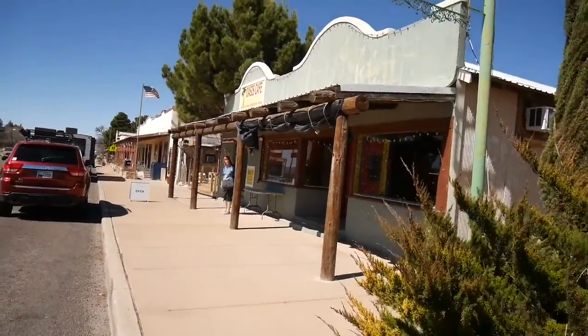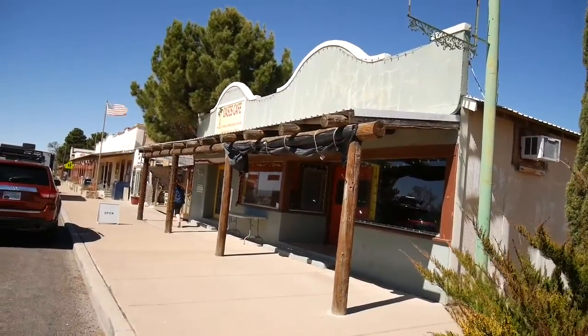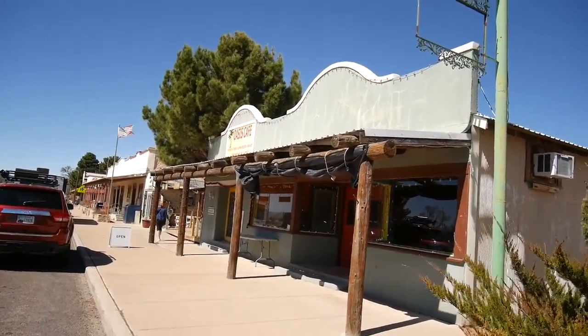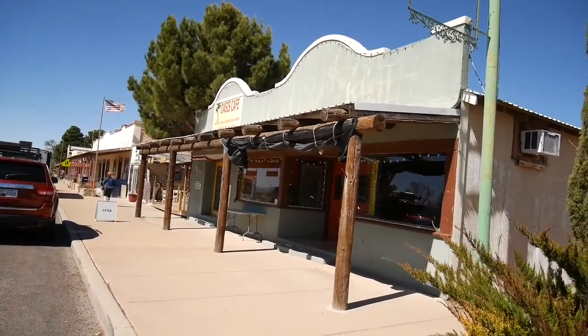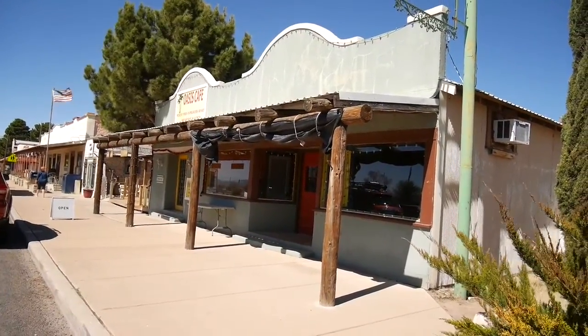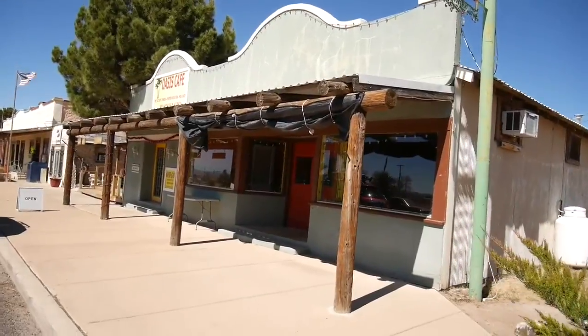The lunch I was talking about turned out to be at the Oasis Cafe. Besides having very good basic food, the people running it were great entertainment — a big part of the whole experience.